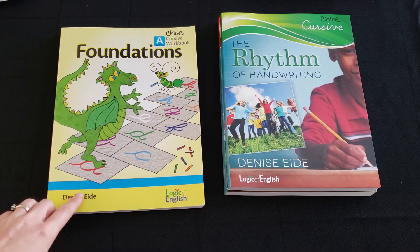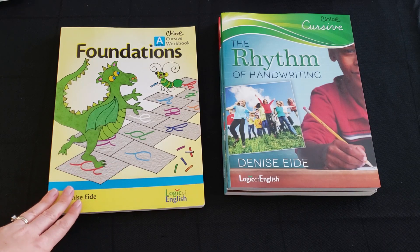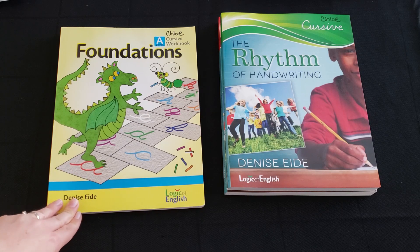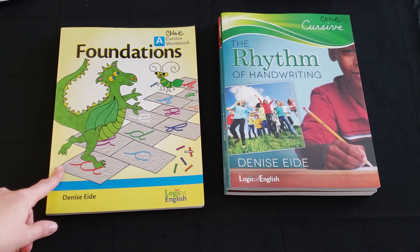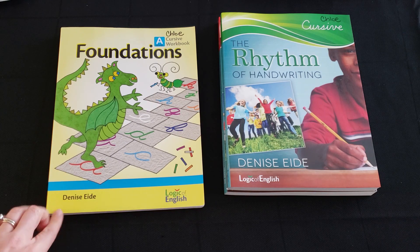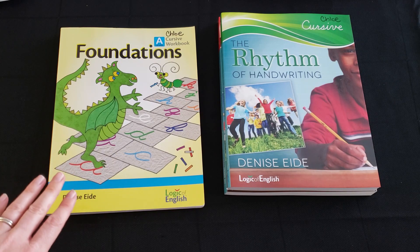I do not regret getting the cursive workbook. My oldest had already learned cursive through Handwriting Without Tears and has beautiful penmanship. My youngest daughter — my five-year-old — actually writes better in cursive than she does in print, since I never formally taught her manuscript. But again, in my experience, it doesn't necessarily correlate over into the reading part of everything.